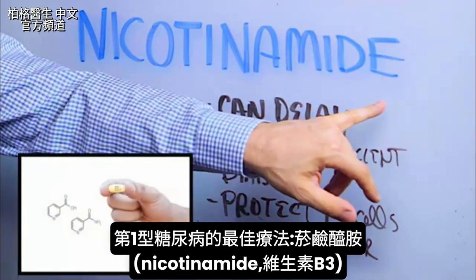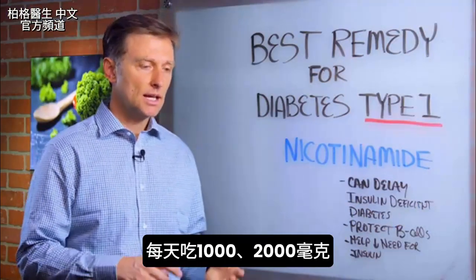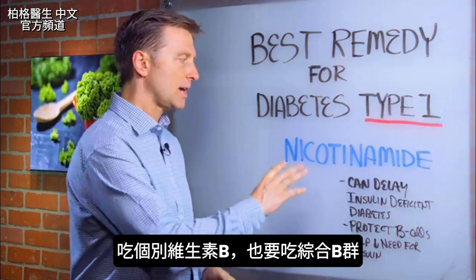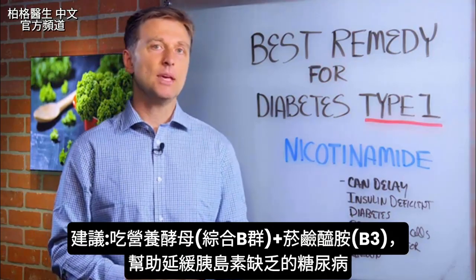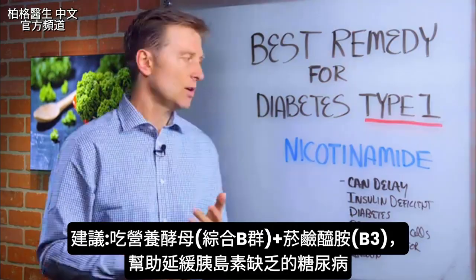The remedy is nicotinamide — this is B3, vitamin B3 — and you want to take it in amounts of 1 to 2,000 milligrams. Now anytime you take an individual B vitamin out of the normal complex, you want to take the complex with it. So you want to take a B complex, and I'm going to recommend nutritional yeast with this.